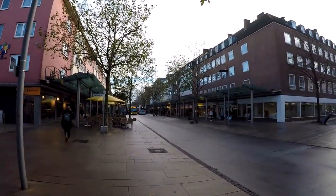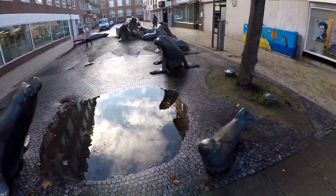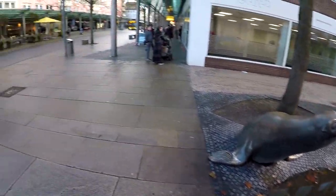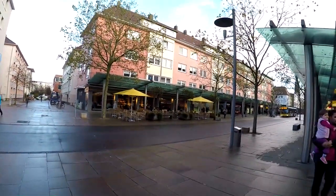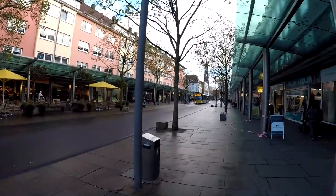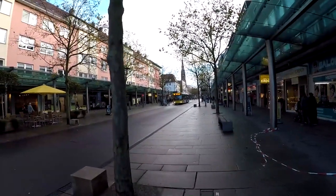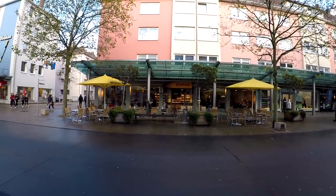There are a lot of places to eat down here too. There are some little seals here — this one was spitting water a moment ago, but it stopped. A little girl touched the water coming out of his mouth and then it stopped — I guess he got tired. There's a nice bakery right here.